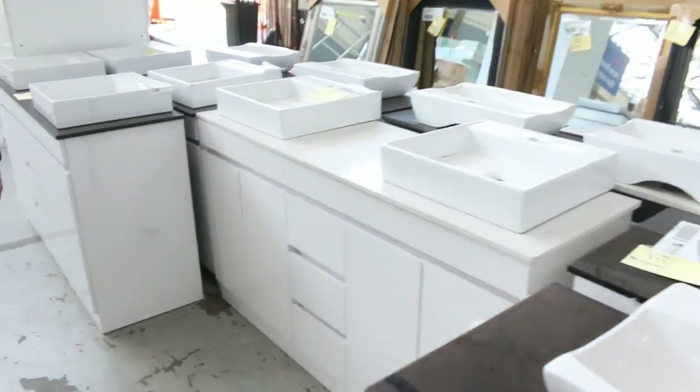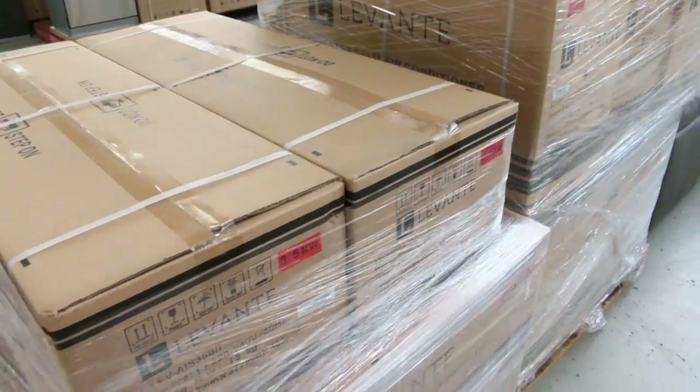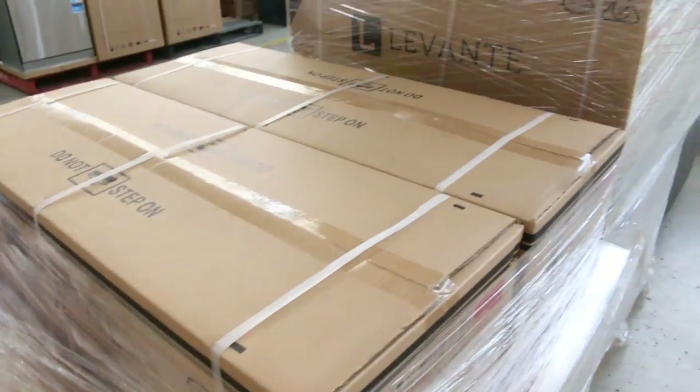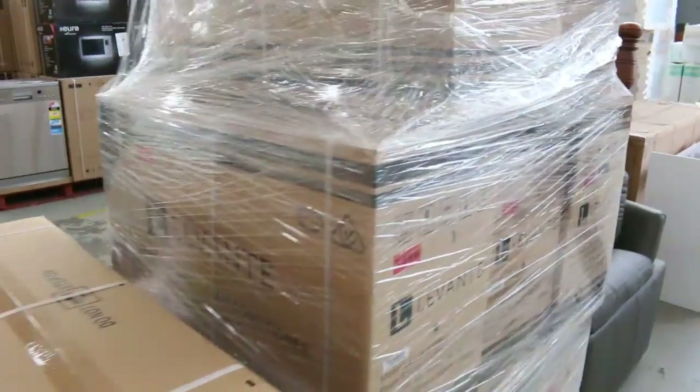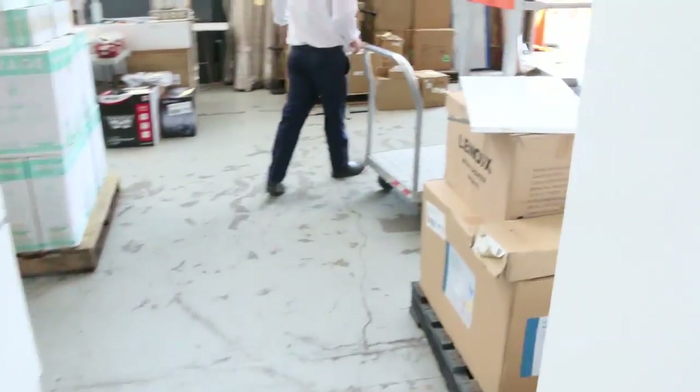We've got some split system air conditioners — looks like there'll be 9 or 10 in the 3.5 kilowatt. They've got a five year warranty, the inverter motor on them, so they won't use too much power. Really nice looking gear.